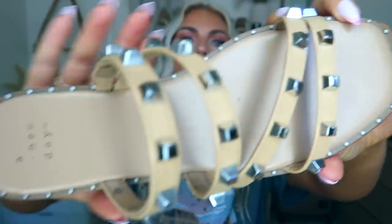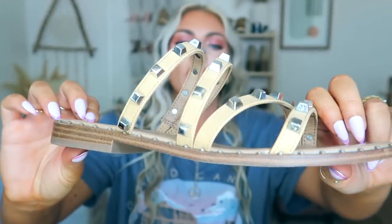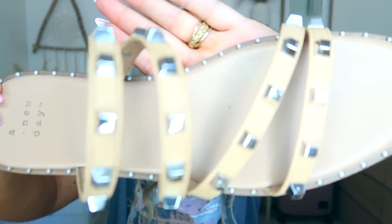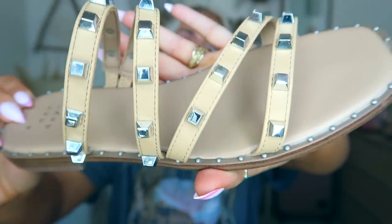I also got these sandals from Target — are these not so cute?! They're on sale right now for $19.99, I absolutely love them, they're so comfortable and super cute. I have a size 7 and they fit great. They have little studs on the top and come in a couple of different colors — black, a pale nudey pink, and I got this tan color. They look really good on.